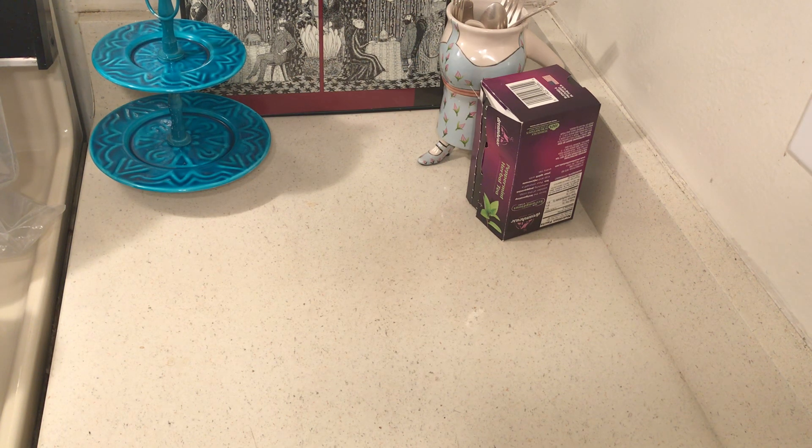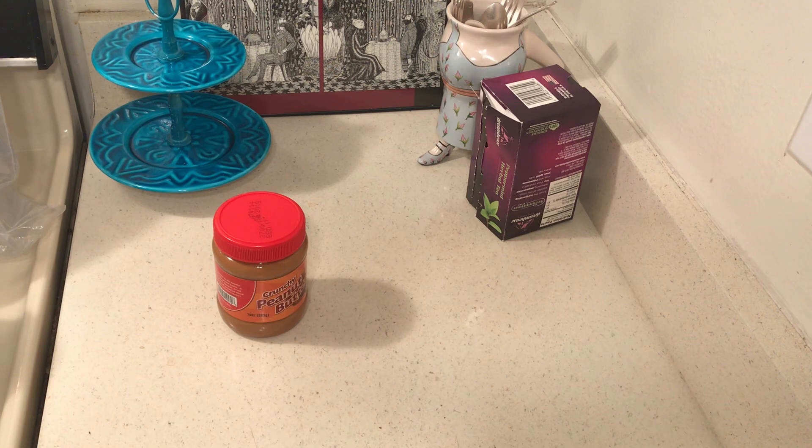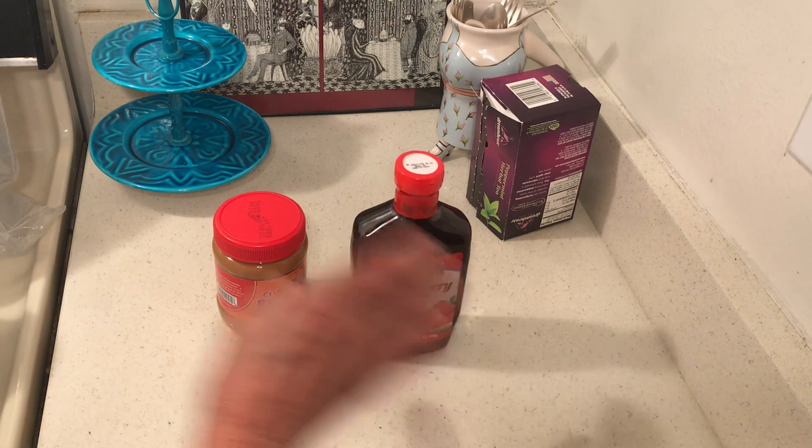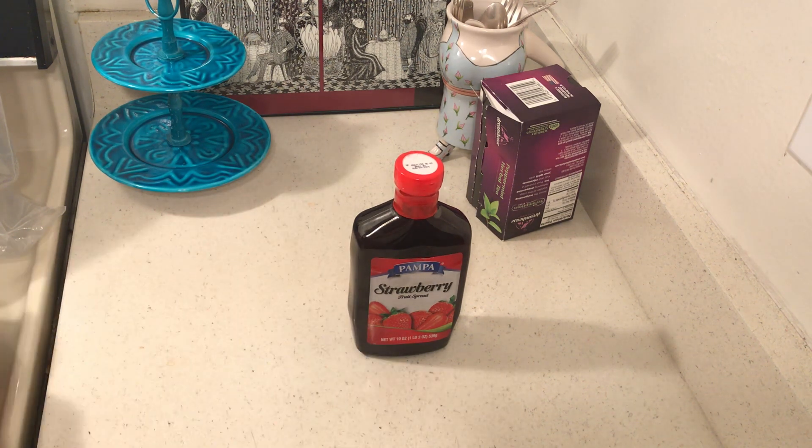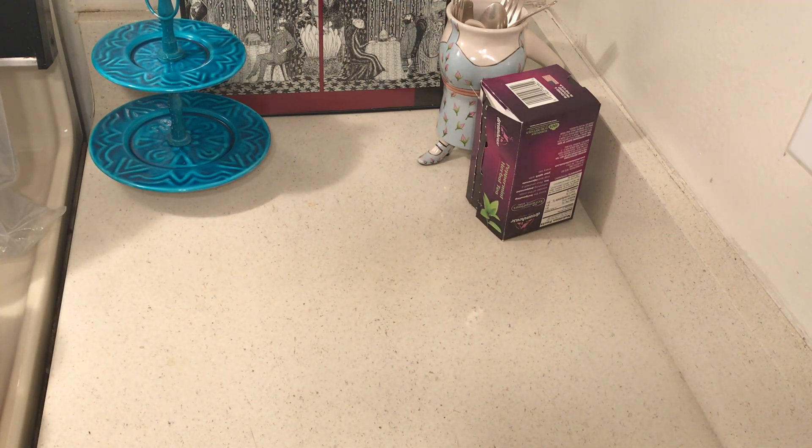Then you want peanut butter and jam. You don't have to go too far from bread to get to pancakes, muffins, and biscuits. I have been making all of those.